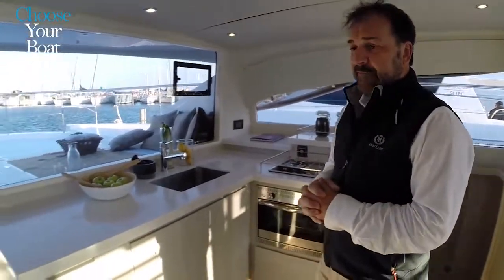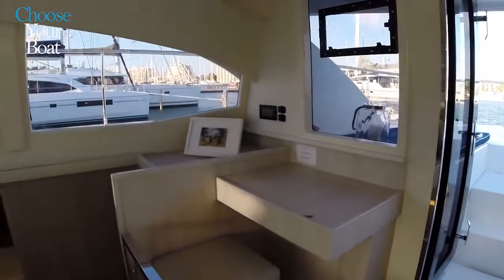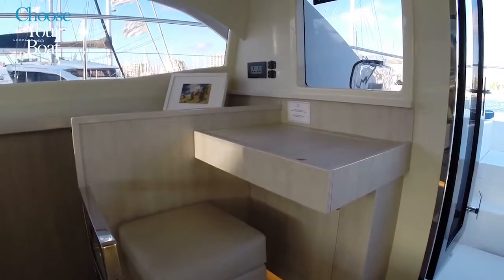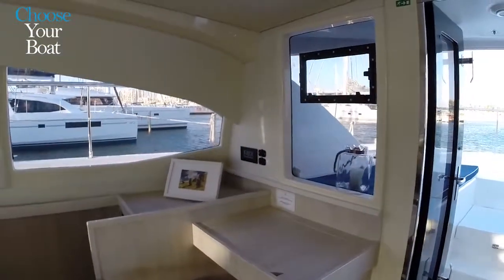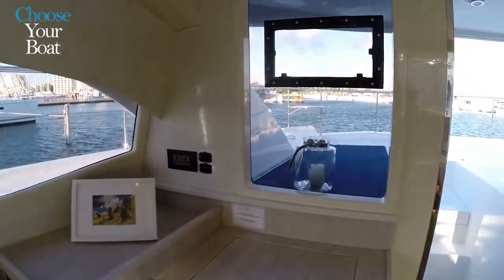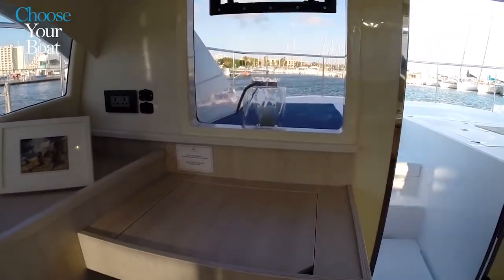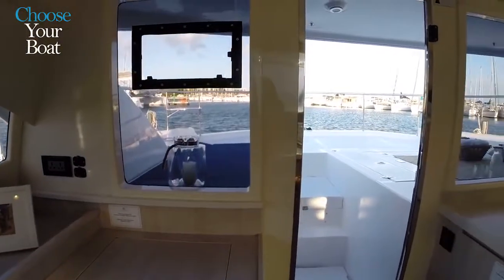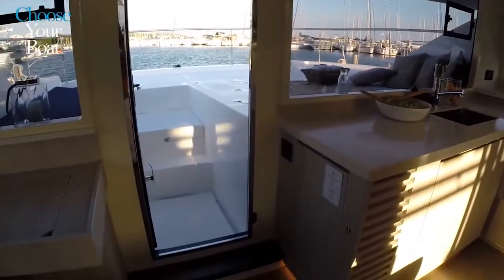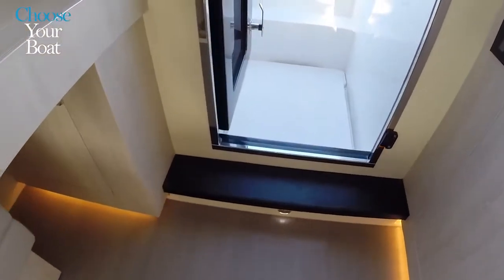Forward to port we have a nav table that can also be used for computers and laptops. The seat can be used around the main salon table as well. There are USB ports and plugs here, and as an option, throttles can be added inside the boat with an autopilot so the boat can be driven from inside. Moving forward, there is full access forward from the main salon — a feature of all Leopards.